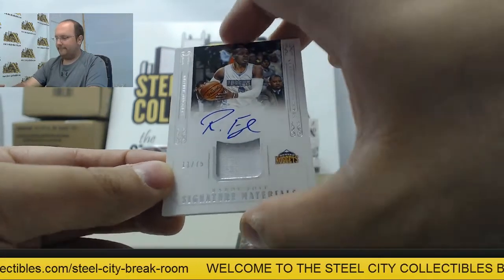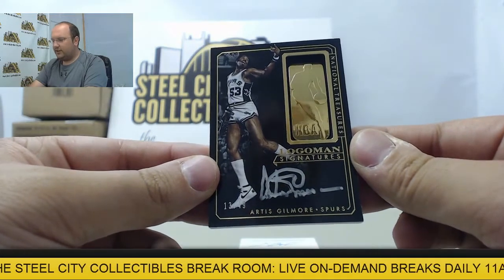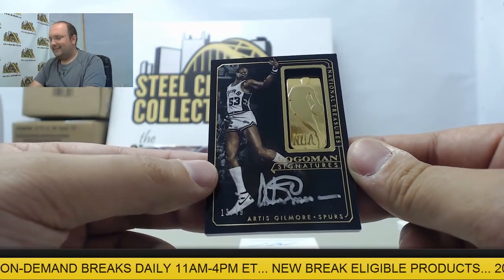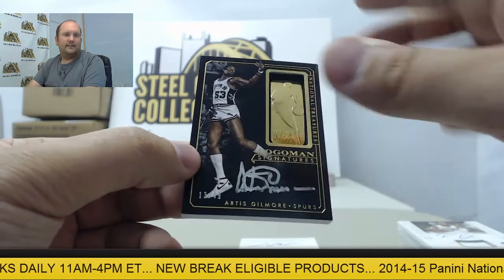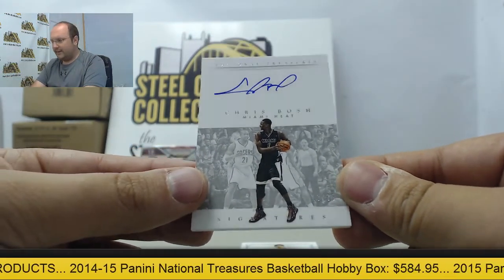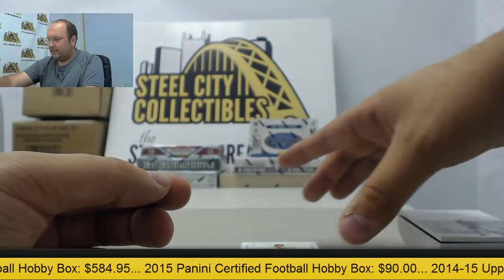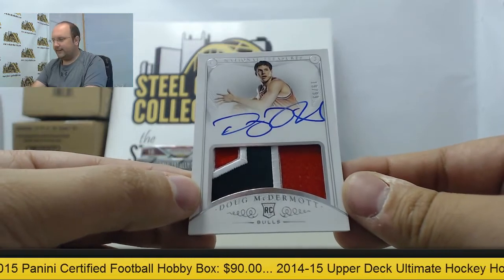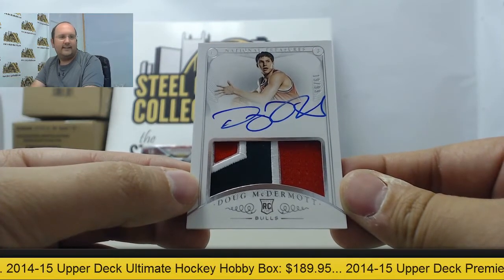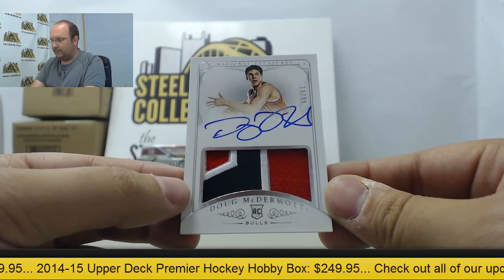Next, a Nuggets hit: Randy Foye autographed jersey card, 11 of 75. And more Spurs hits — Logo Man Signature of Artis Gilmore numbered 13 of 49. Two more cards to go: Chris Bosh autographed to the Miami Heat, 13 of 35. And the final card is a rookie patch auto of Doug McDermott — Dougie Buckets — 19 of 99, to the Chicago Bulls. Awesome card there to finish it off.